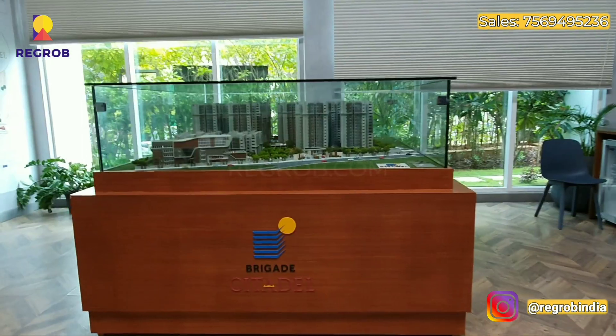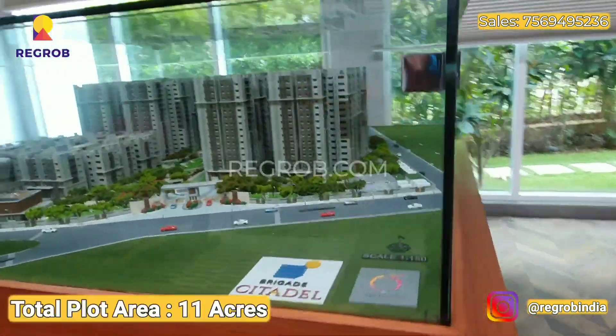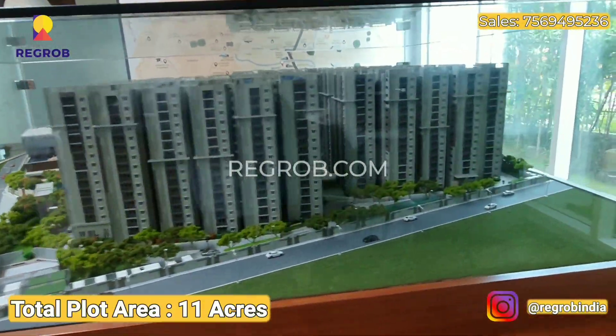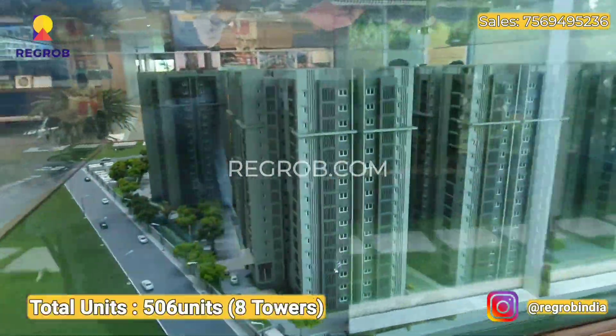Hello everyone, today we are at Brigade Citadel Residential Project. The total plot area of this project is 11 acres, with 506 units and 8 towers.